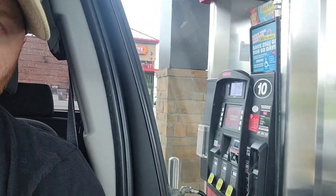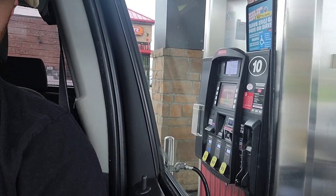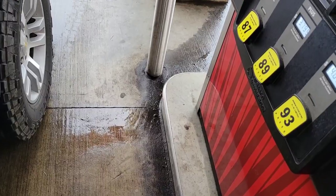Does anyone else besides me purposely not get a receipt when they fill up their vehicle? $3.46 a gallon — I'm guessing it's gonna be $75. What did I tell you?